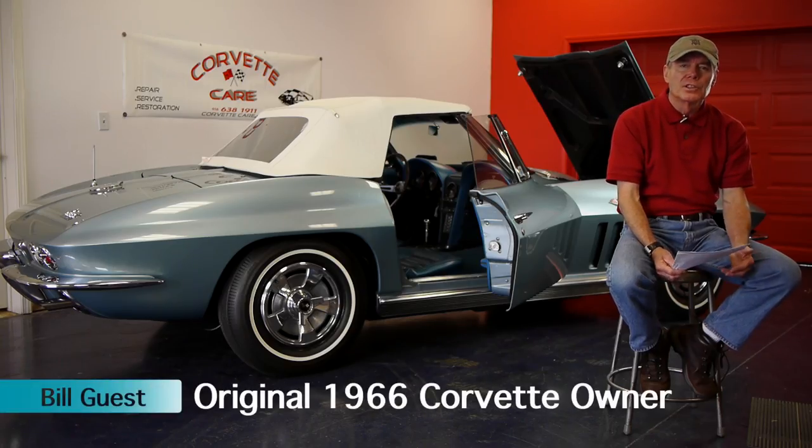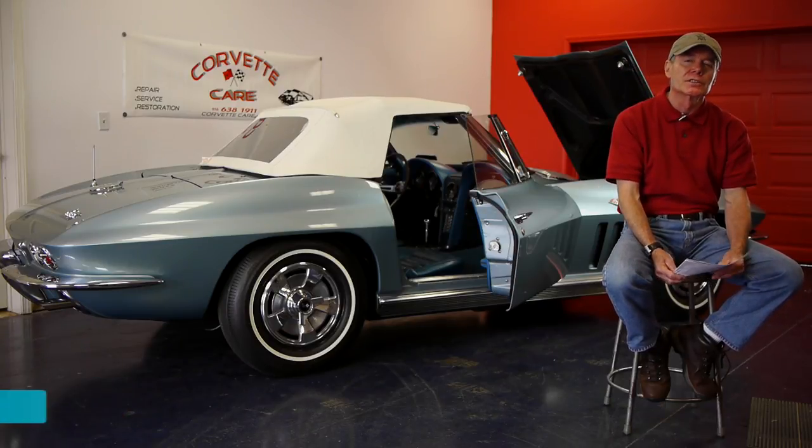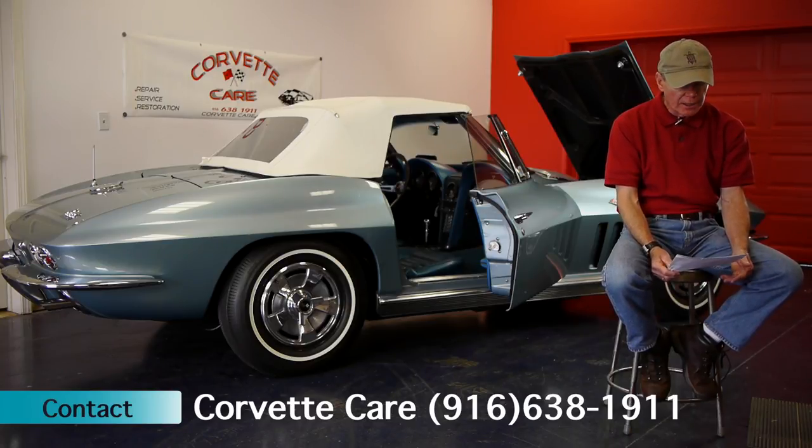Hello, I'm Bill Guest and I'm here to talk today about Old Blue. I own my one-owner 1966 Corvette convertible. I'll tell you a little bit about when I got it, how I got it, and why I've kept it for almost 50 years.